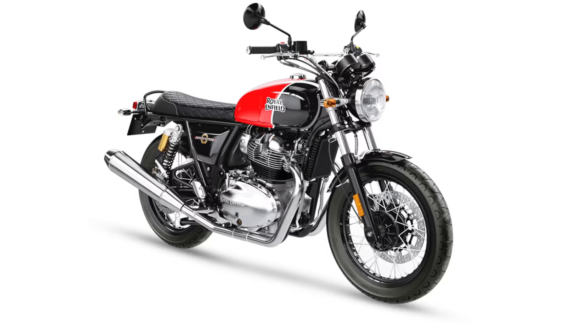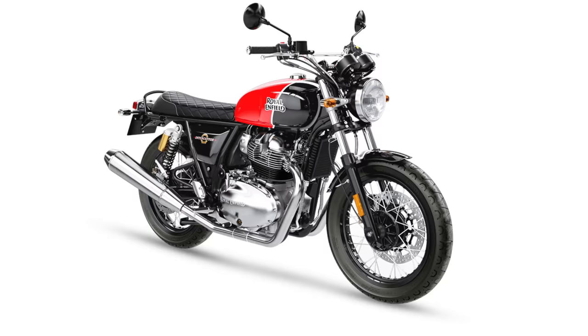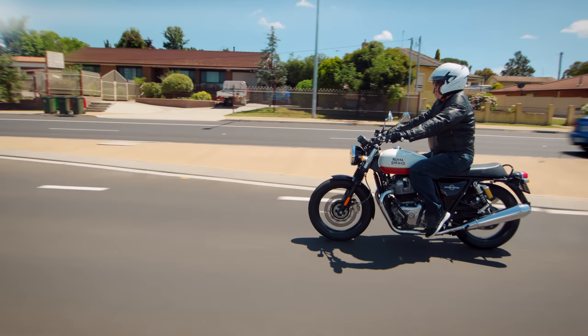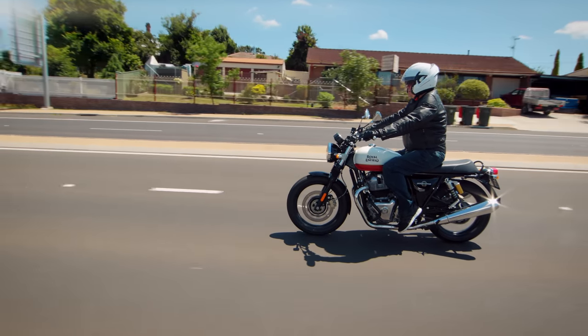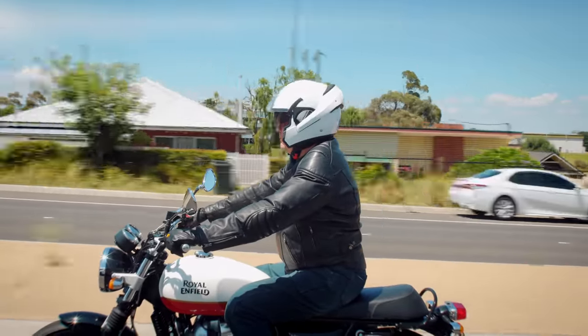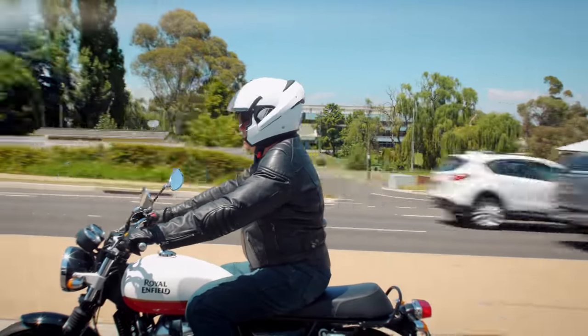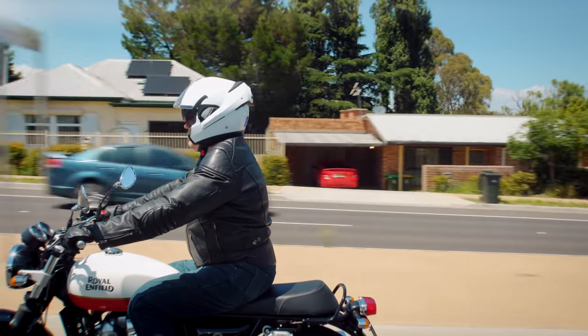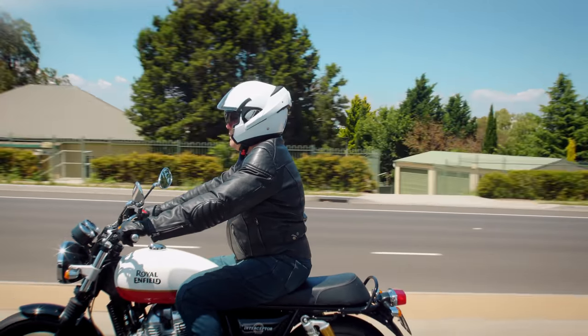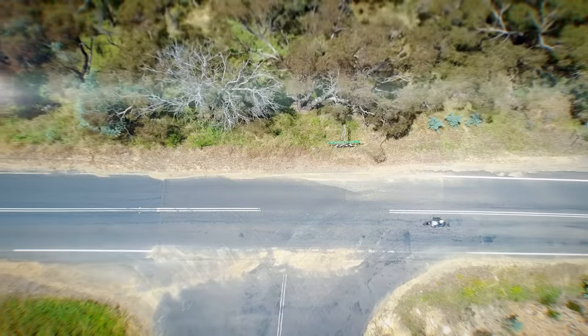I liked the orange one and the black and red version — I liked both. I walked into the shop down at Penrith and that one was sitting in the driveway. I said have you got a demonstrator? He said yes, that one. I said okay, I'll take it. I looked at the clock — it had 70-odd kilometres on it. He said yeah, that's all it's done. I took it for a ride around Penrith, came back, and said I'll take it.